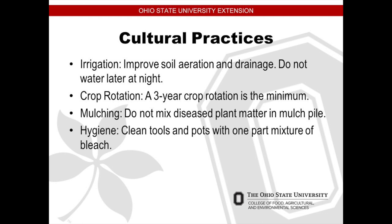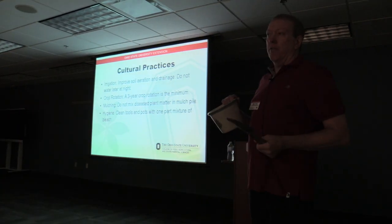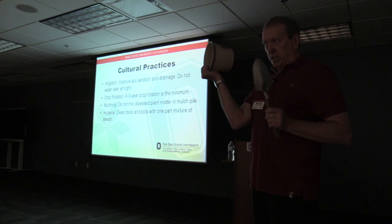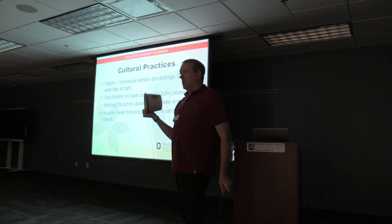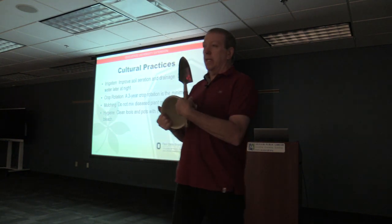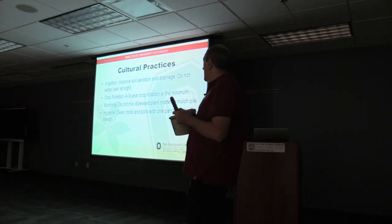Cultural practices — irrigation. Improving the soil aeration and drainage. Do not water late at night, because you put that water on the plants and there's a possibility you're opening up an opportunity for bacteria to grow. If you have pots and garden tools, use a mixture of one part bleach to nine parts water. You should dump your soil out of your pots every year, put in fresh soil, and clean the pots out with that bleach-water mixture, so if there's any disease in there or on your tools, you're not introducing it into next year's crop.